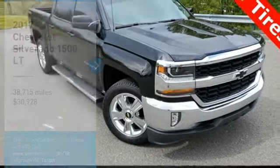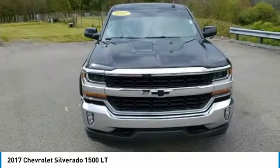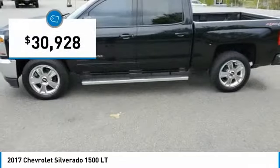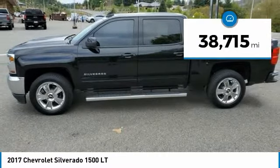We are pleased to show you the 2017 Silverado 1500. The Chevy Silverado 1500 has the lowest cost of ownership of any full-size pickup and is priced below $35,000. This vehicle has less than 40,000 miles.